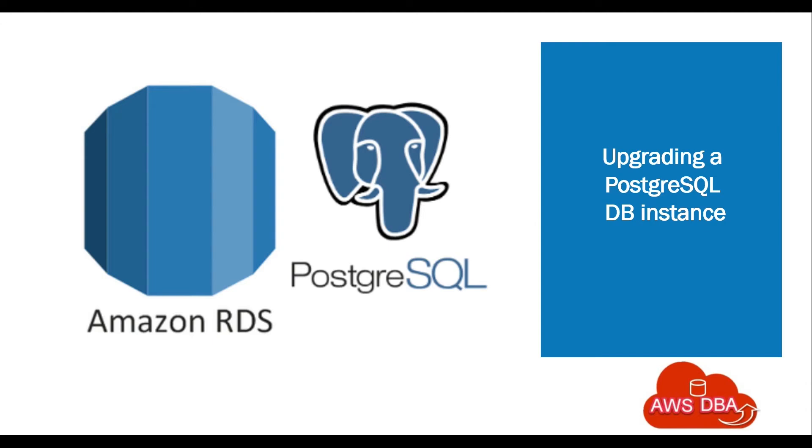Hey guys! Welcome to AWS DBA. In this session, we are going to see about upgrading a PostgreSQL DB instance.